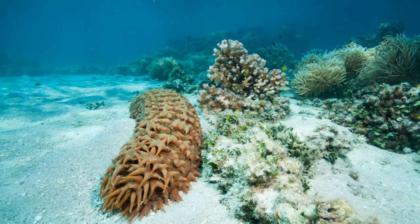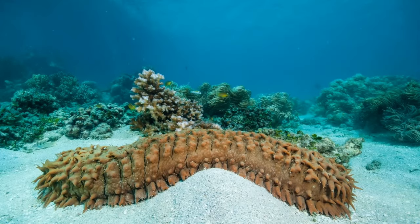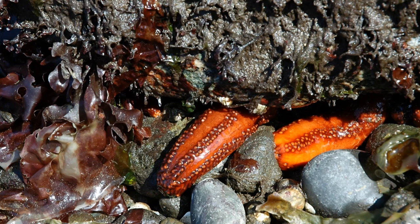Like other echinoderms, sea cucumbers have a water vascular system and tube feet. The water vascular system of sea cucumbers is filled with body fluid rather than seawater. Sea cucumbers have a mouth at one end and an anus at the other, with a ring of tentacles at the mouth to collect food particles. Some sea cucumbers filter feed, but many obtain food from the ocean bottom, with food particles attaching to mucus on the tentacles. Although they have five rows of tube feet, sea cucumbers move very slowly, if at all.